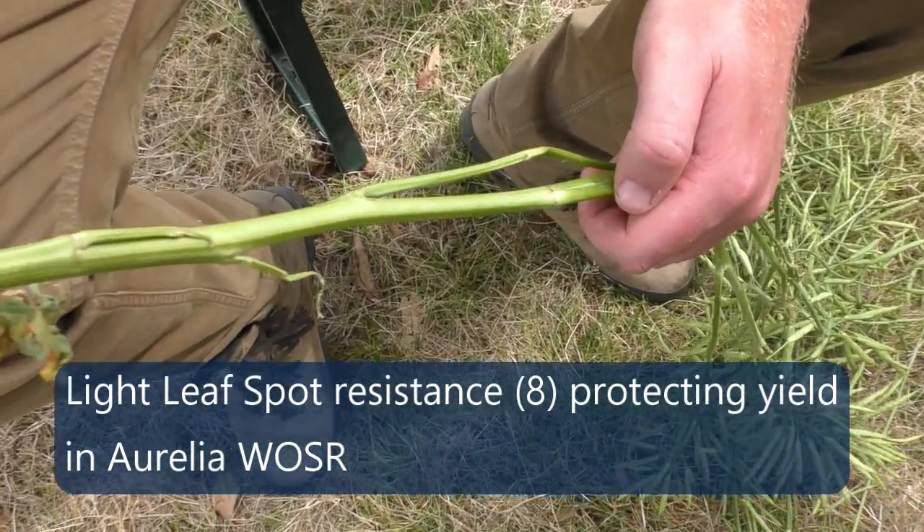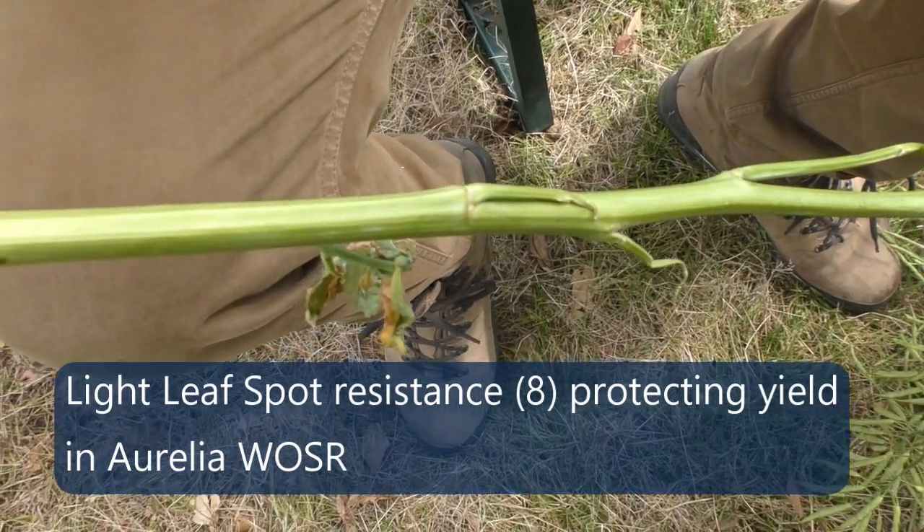The stems are really clean and green, and that will carry right through to harvest, maximizing the yield. TYV resistance — or turnip yellows resistance — is the backbone of the LG Aurelia breeding portfolio, and what it offers growers is that security and yield.